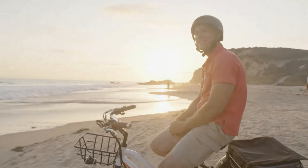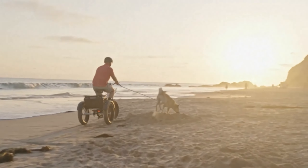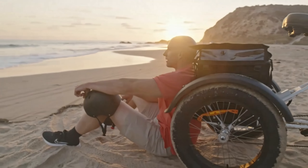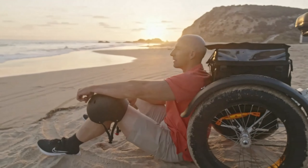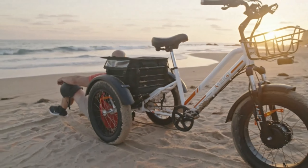A large-size basket and waterproof bag mean that, besides the smooth riding, this three-wheel electric bicycle supplies 58 litres of big storage space as well. Whether you are going shopping, travelling, fishing, camping, or taking your pets — that will be enough.